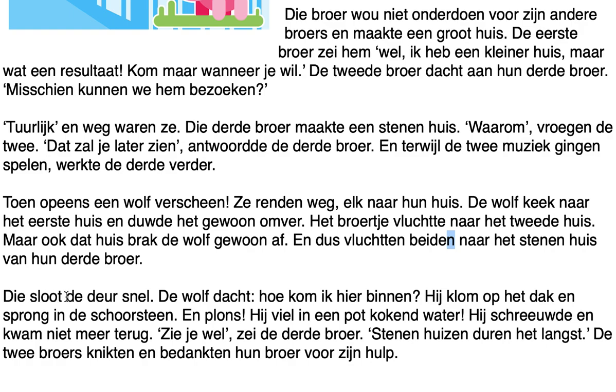Final paragraph: 'Die sloot de deur. Broers, snel! De wolf dacht: hoe kom ik hier binnen? Hij klom op het dak en sprong in de schoorsteen, en plons — hij viel in een pot kokend water. Hij schreeuwde en kwam niet meer terug. Zie je wel, zei de derde broer: stenenhuizen duren het langst. De twee broers knikten en bedankten hun broer voor zijn hulp.' Translation: That one quickly locked the door. The wolf thought: how do I get inside? He climbed on the roof and jumped into the chimney — splash — and fell into a pot of boiling water. He screamed and never came back. You see, said the third brother: stone houses last the longest. The two brothers nodded and thanked their brother for his help.